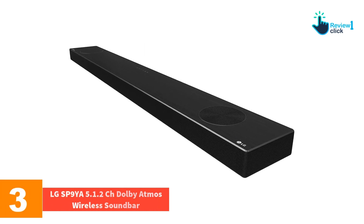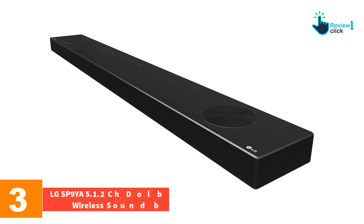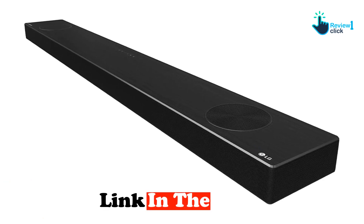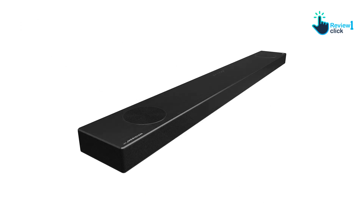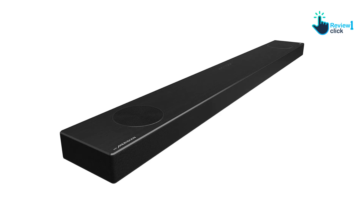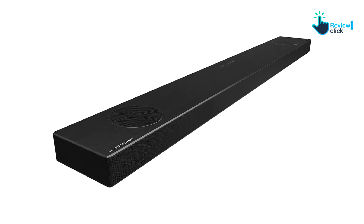At number three we have the LG SP9YA 5.1.2-channel Dolby Atmos wireless soundbar. Designed for simplicity and superior sound, it stands out as an excellent plug-and-play device that instantly enhances your audio experience, boasting a chic design and effortless usability. The incorporation of AI room calibration tailors the sound to your space, eliminating complex manual adjustments.